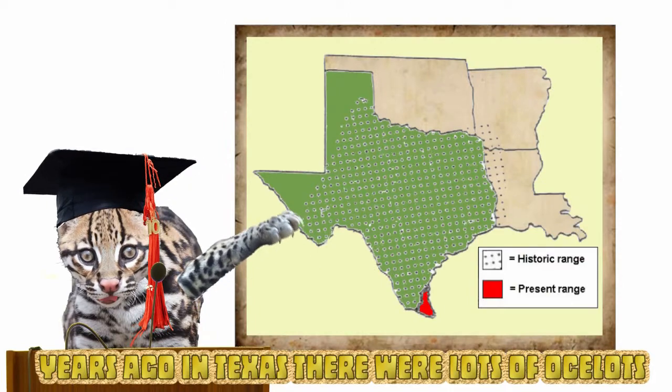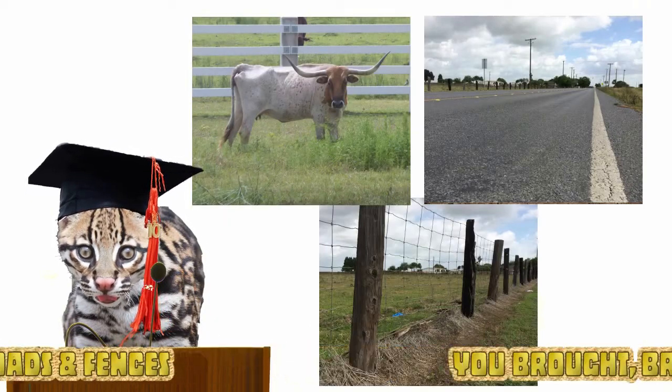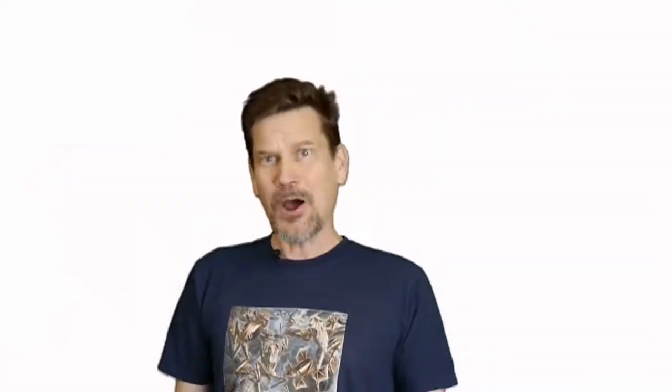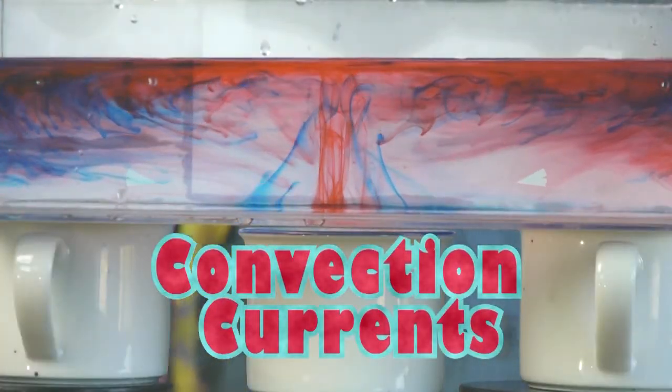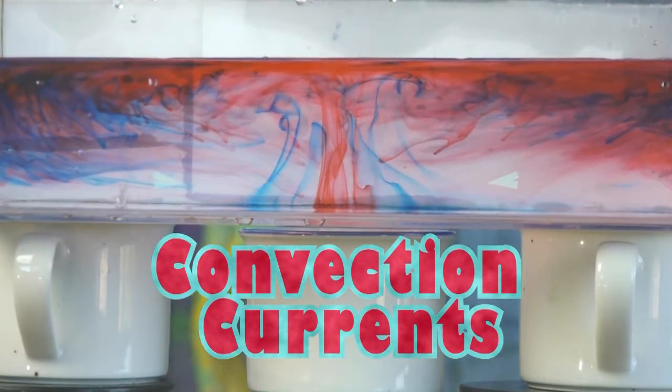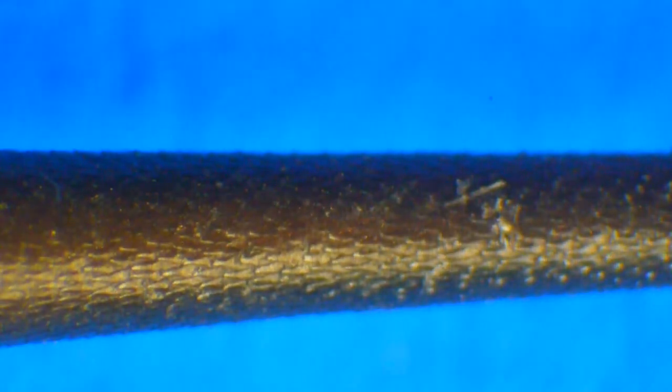Years ago in Texas there were lots of ocelots. These are called convection currents, and you see them moving here in two big ovals. If we look a little bit closer through this microscope, you will see that there are tiny little scales that lay down over top of each other.